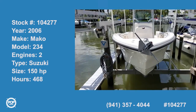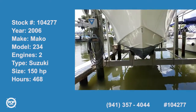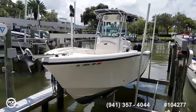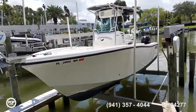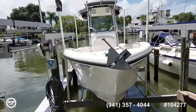Hi folks and good day! Andy here with Pop Yachts. We're lucky enough to be looking at a 2006 Mako 234 center console. This is a two owner boat. Plenty of room on deck, with twin 150 horsepower Suzuki four strokes on the back.